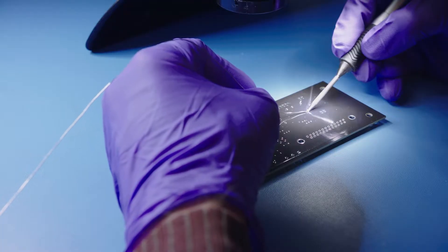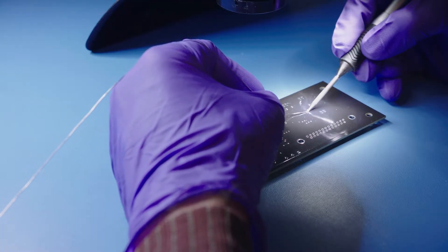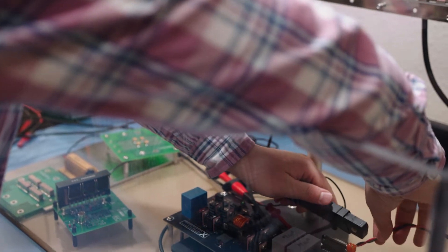Rapid prototyping capabilities streamline the process of power converter design and implementation.